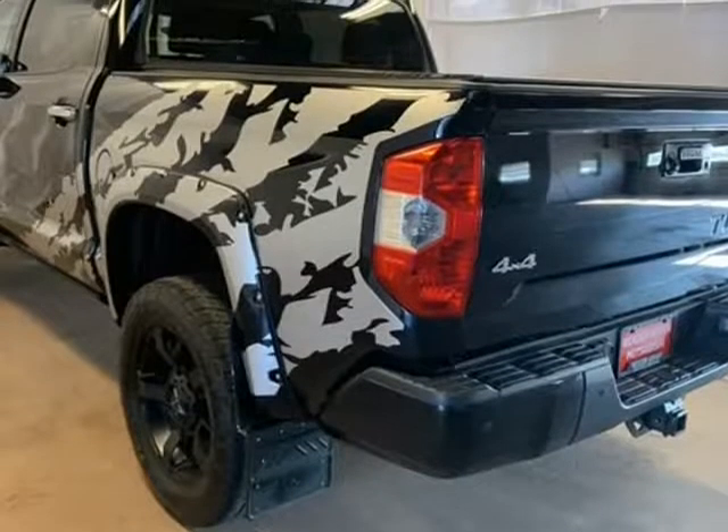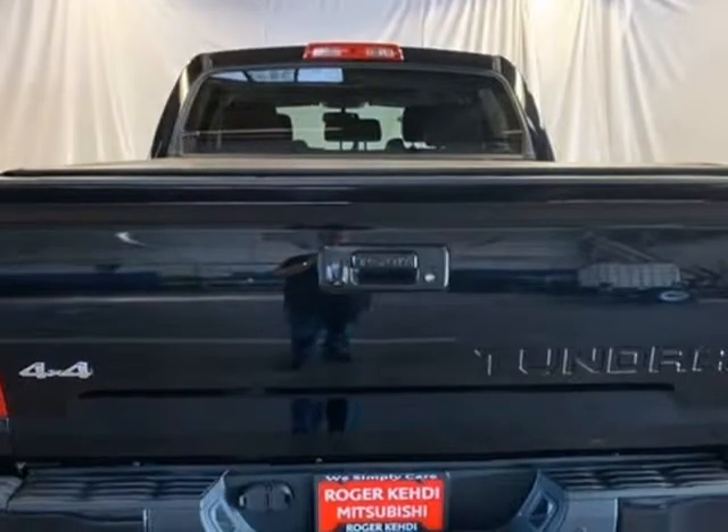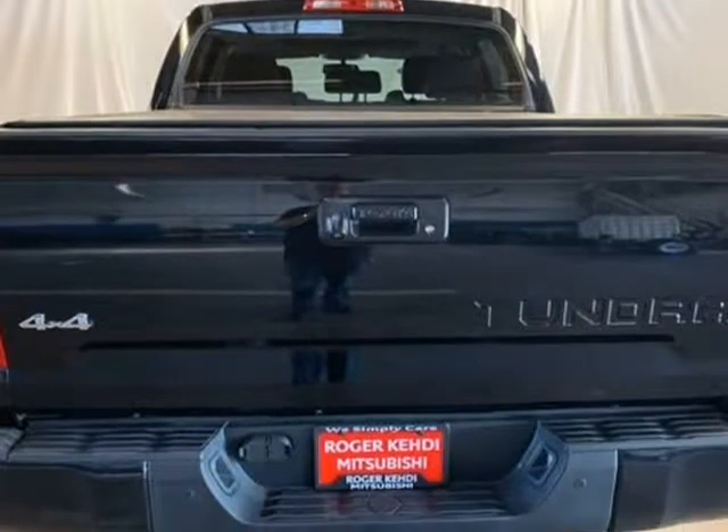SiriusXM satellite, heated seats, Uconnect, hill start assist control, tow package, trailer hitch, traction control, trailer sway control.